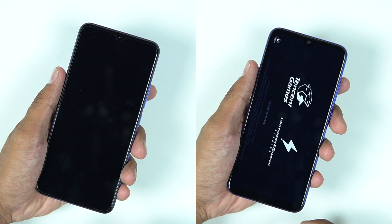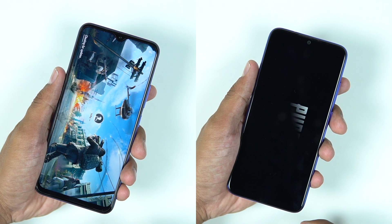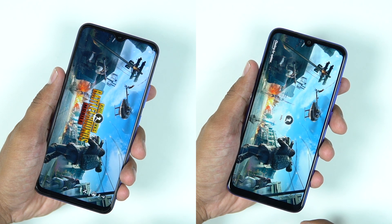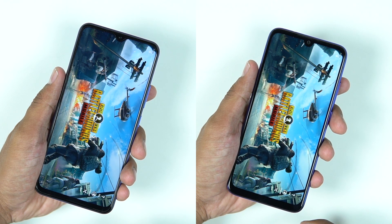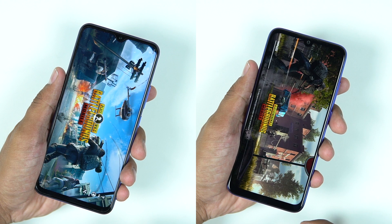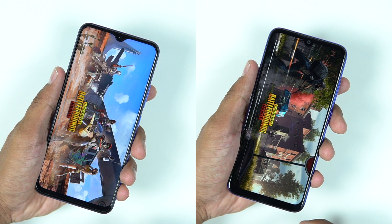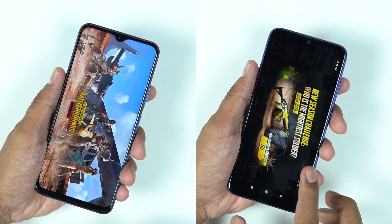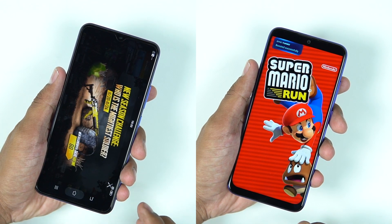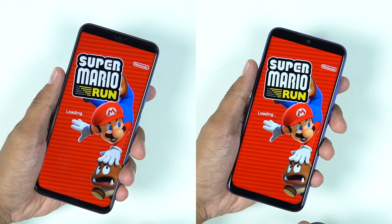Everything was going well until PUBG Mobile gave an issue with update checking, which caused the Vivo U20 to take more time — but I won't blame the phone or the UI for that. It was loading the app while checking for updates, whereas the individual app opening test we did earlier was faster on the Vivo U20. Super Mario Run was the last app, and there the Redmi Note 7 Pro was faster in loading it compared to the Vivo U20.